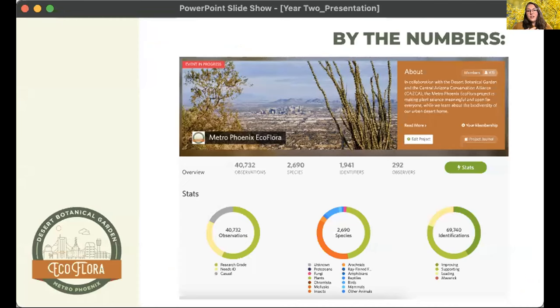So let's look at the numbers — current as of this morning. 167 people joined the project in year two, bringing the current total to 415 project members. In year one we made about 12,470 observations, and in year two there were 27,331 observations — that's about 14,800 plants, 1,000 or so species — and the total number of project observations to date is 40,732. In the past two years, almost half of all the observations in Metro Phoenix have come from this project. That is amazing — round of applause for yourselves!